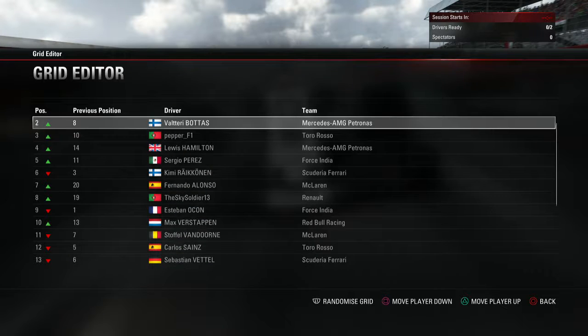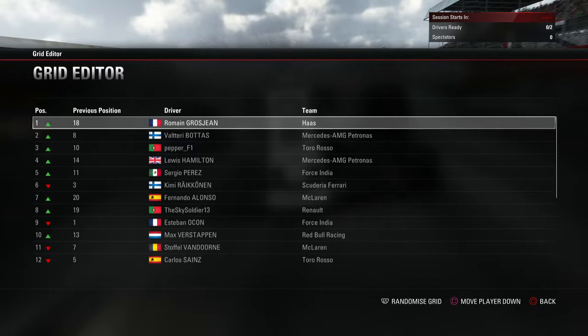A very interesting grid, not gonna lie. Me and Alonso went from the worst row to start for the second race to the best. Because we are starting 7th and 8th, which means we got a 1-2. So yeah, that's a nice change of pace, of luck, of performance.